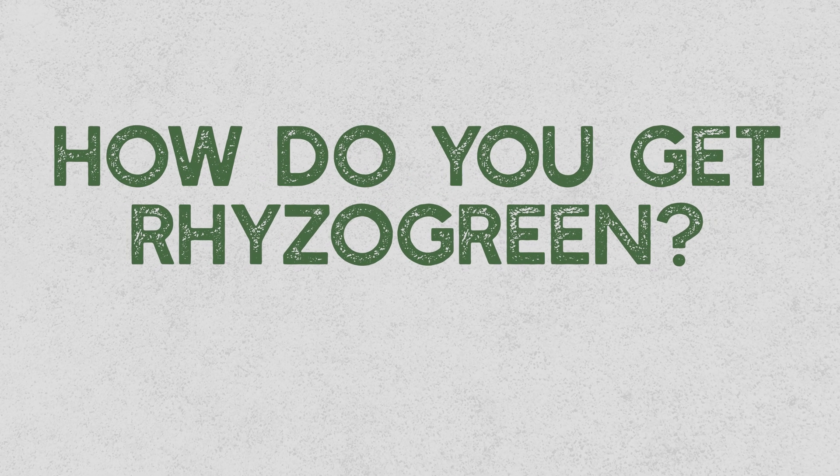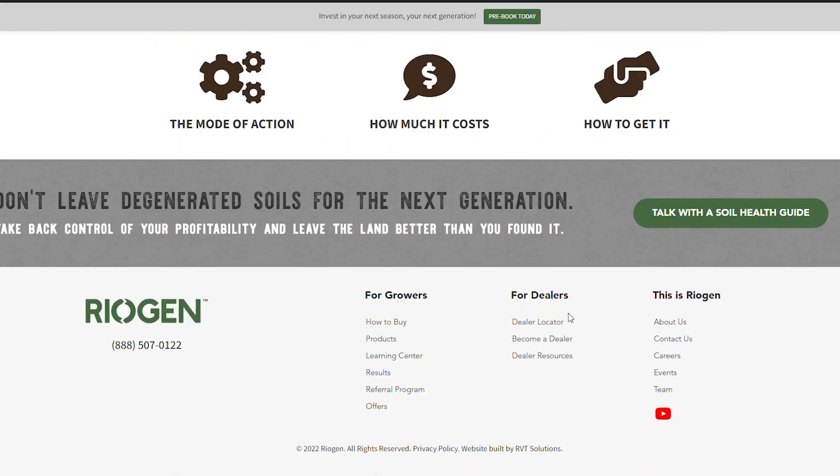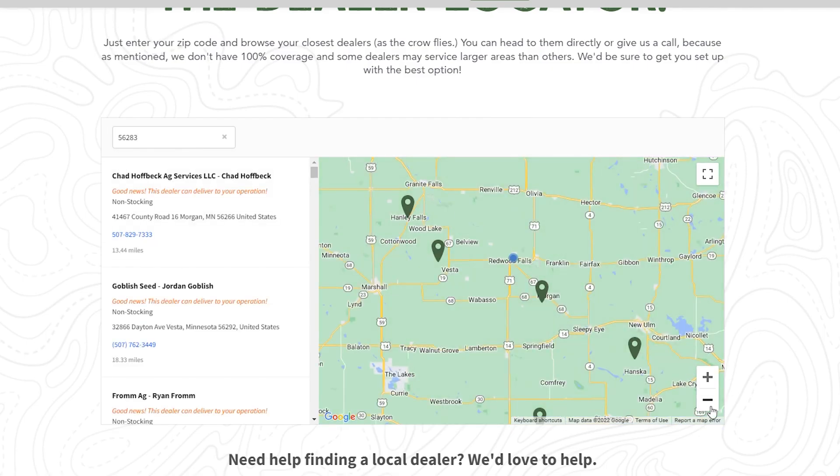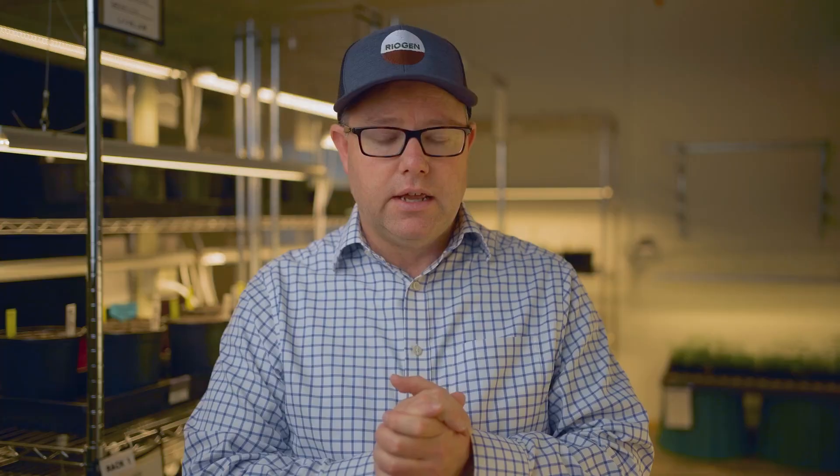So how do you get Riser Green? Quite simply, pick up the phone, give us a call, and we'll direct you to your closest dealer. In the case that there is not a dealer close by, we'll work with you direct. Same applies if you go on our website, RioGen.net — find your closest dealer. We'll work with you directly if there's no dealer in your vicinity. The product is shipped freight-free, direct to your farm — really easy, really simple.